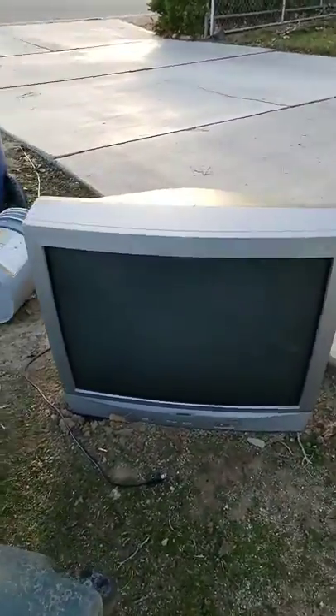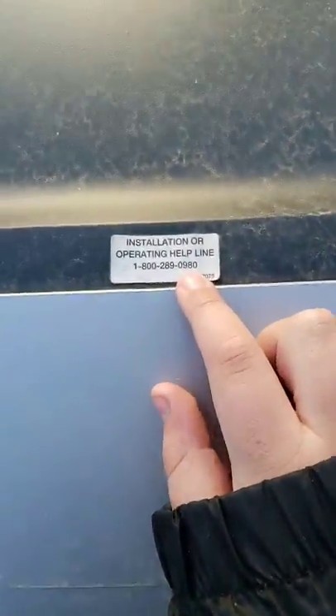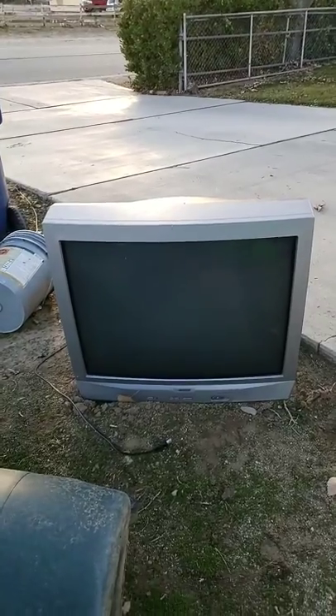So that's it for today. I was going to school today and then I spotted this TV myself. There's a price tag right here, and an installation or operating helpline. So this is the Sansui TV itself — thanks for watching.